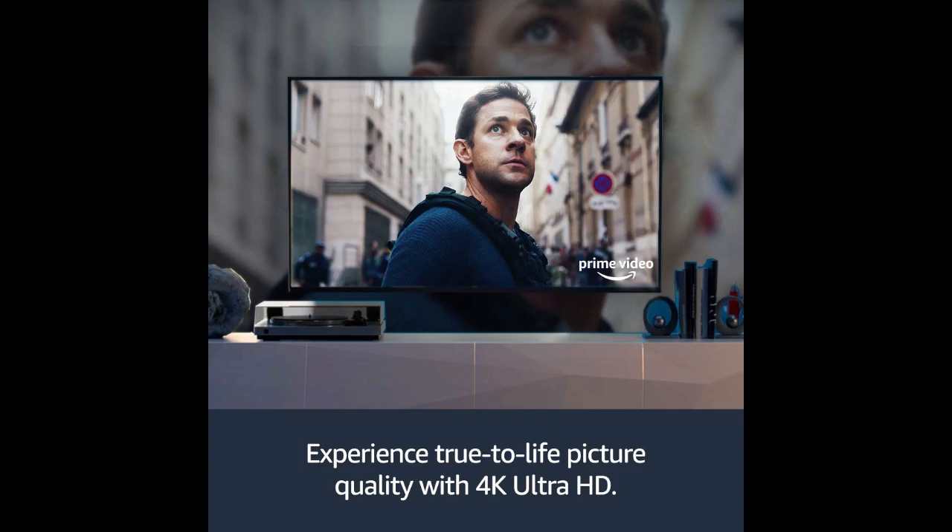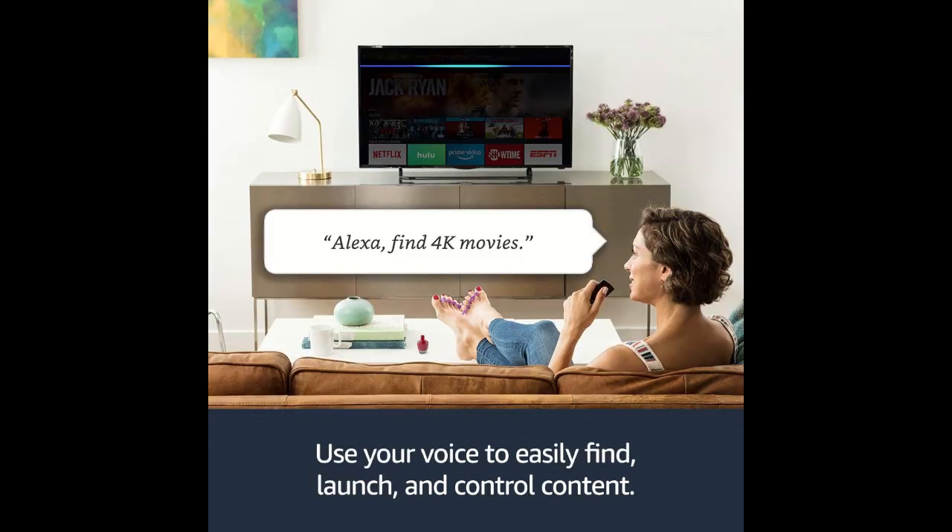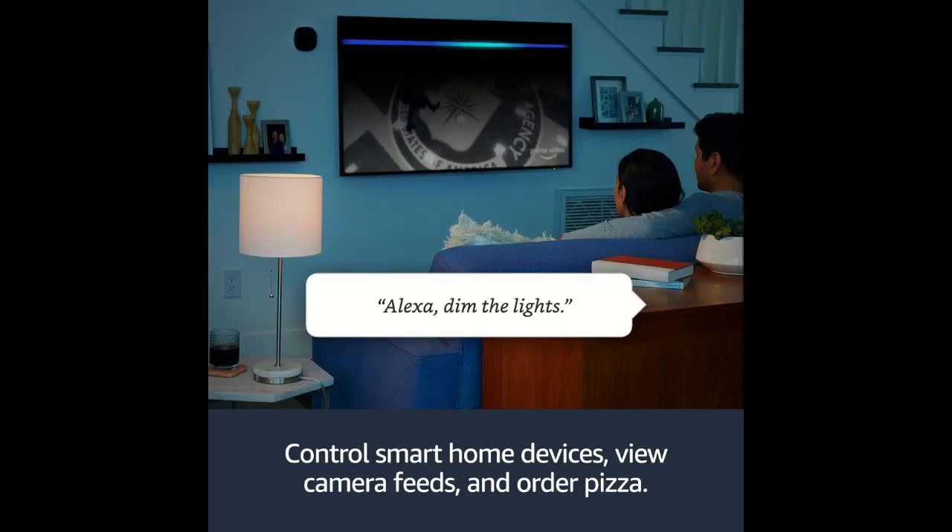Stream millions of songs and use your Alexa Voice Remote to request a song, artist, or playlist, or control playback through services like Amazon Music, Apple Music, Spotify, Pandora, and iHeart Radio. Subscription fees may apply. Prime membership unlocks a world.